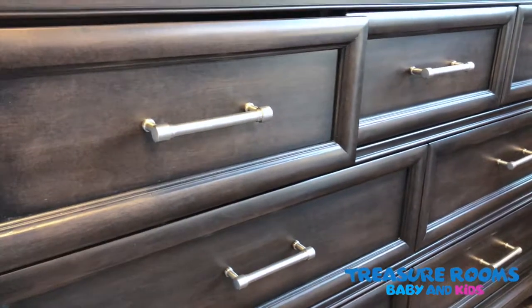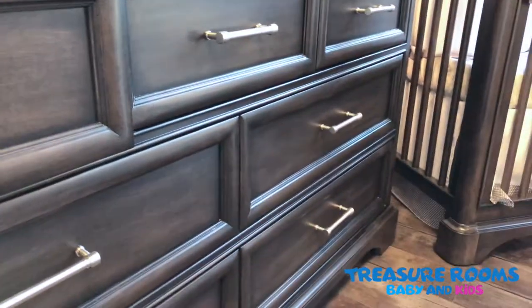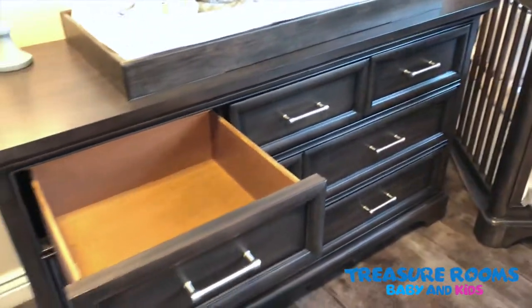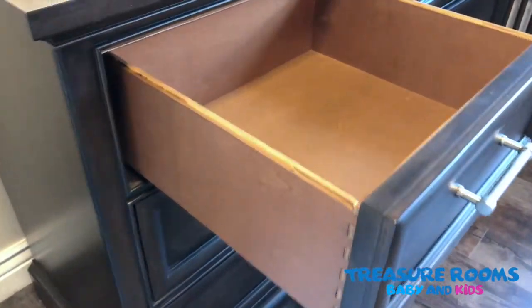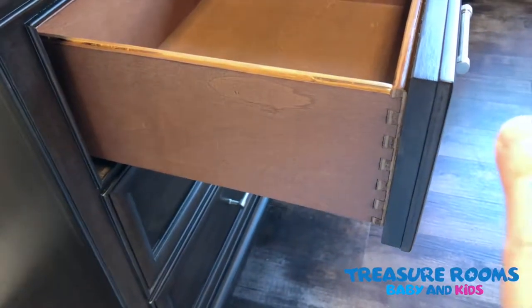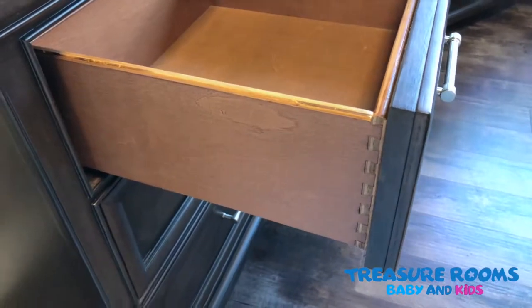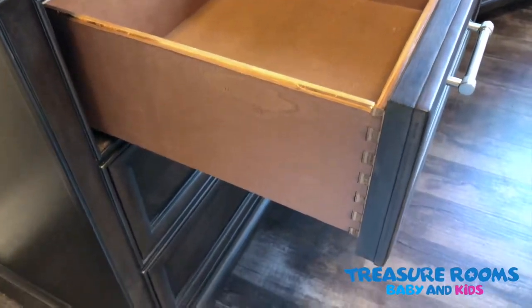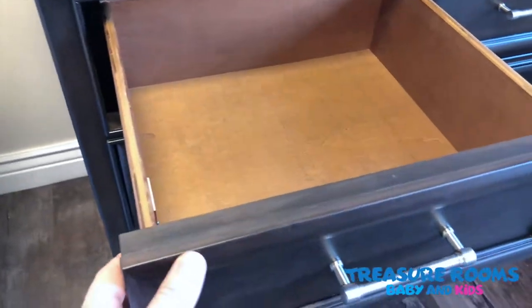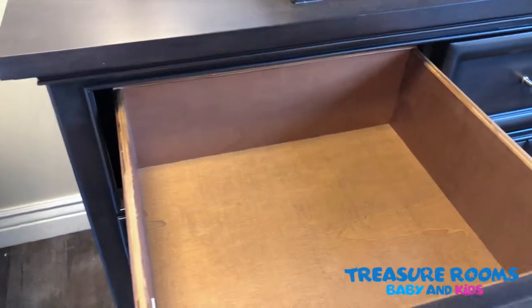Very beautiful handles. This is a very transitional set — a set that can essentially grow with your child. The dresser drawers are a nice polished lacquer finish. We've got that English dovetail that goes down the drawer box side there; that's the strongest drawer box joint you can get.